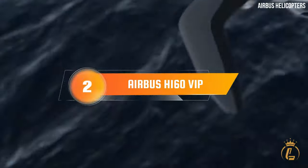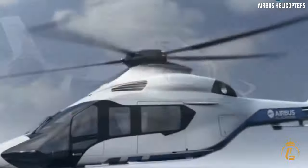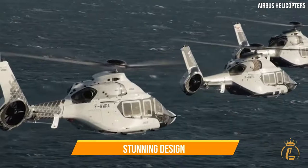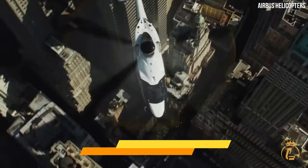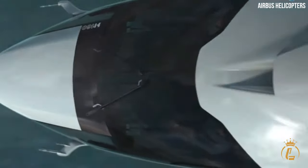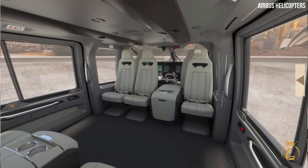Number 2 – Airbus H-160 VIP. Moving on to the Airbus H-160 VIP, this helicopter redefines luxury with its stunning design and cutting-edge features. The H-160 VIP offers a spacious and thoughtfully designed cabin that indulges your senses from the moment you step inside.